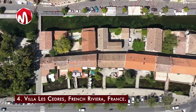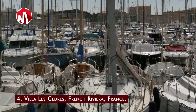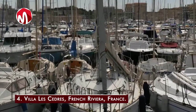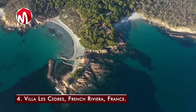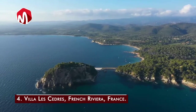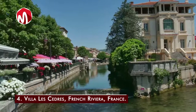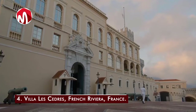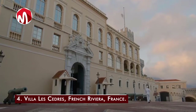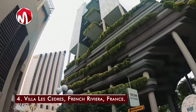Number four is Villa Les Cedres on the French Riviera, France. Built in 1830 and purchased by King Leopold II of Belgium in 1904, it was considered the most expensive house on the market when listed for sale in 2017 for 410 million dollars. The 35-acre property gets its name from the many cedar trees on the grounds. The 18,000 square foot house has 14 bedrooms, an Olympic-size swimming pool, a ballroom, libraries holding 3,000 books, a stable for 30 horses, a human-made pond with Amazonian lily pads, a bronze statue of Athena, and gilded woodwork with 19th-century oil paintings.